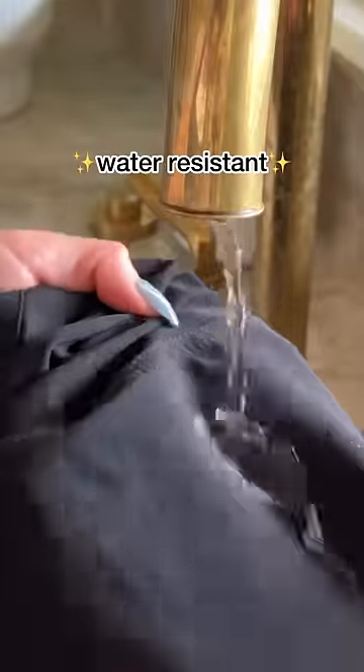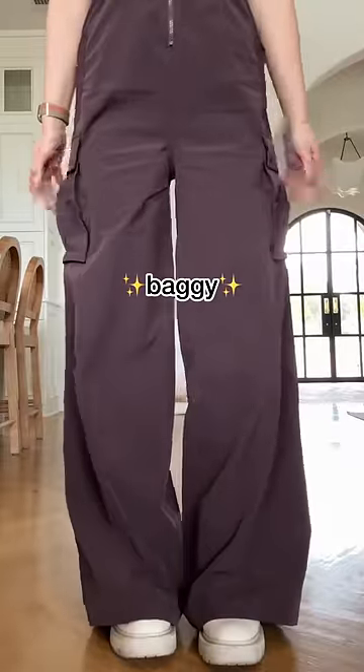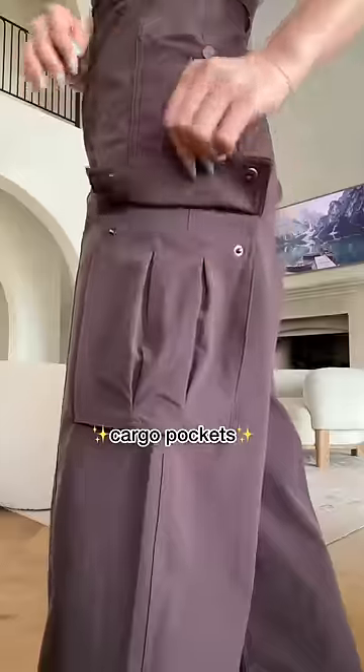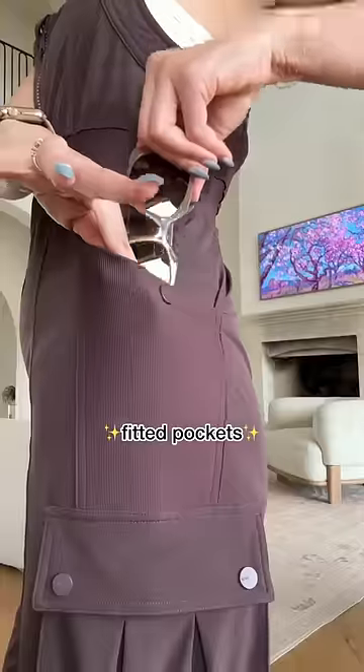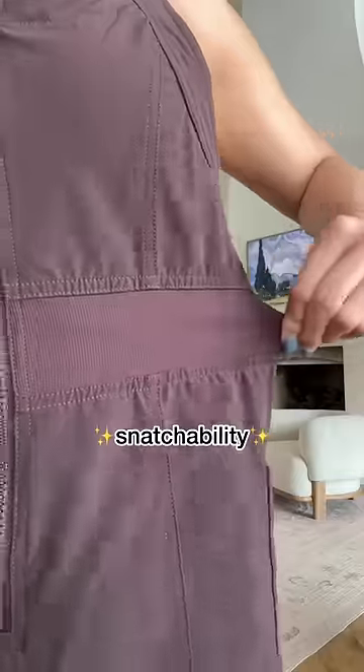...super stretchy, water resistant, and also scratch resistant to keep you protected. The legs are baggy — but like, cute baggy — and there are three inseams so you can find your perfect length. There are multiple pockets, from cargo to fitted pockets with snaps to keep everything in place.